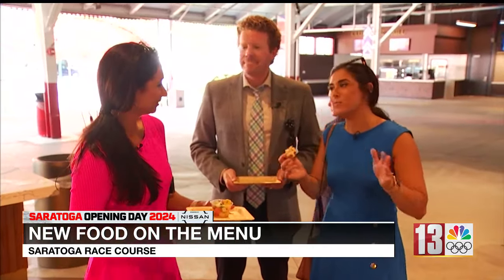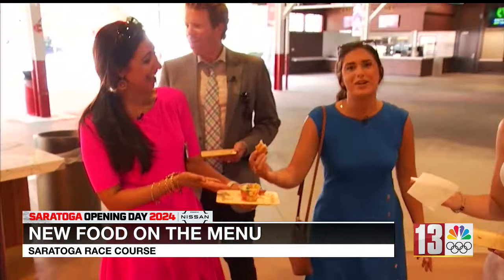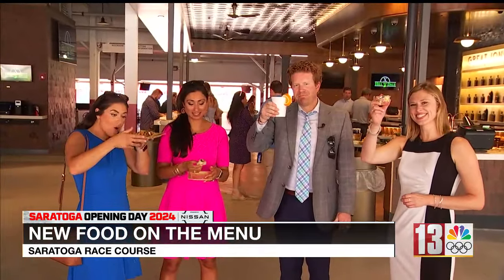Weather-wise, what do you suggest people go for? Unfortunately, the humidity — it's not going anywhere. I think the watermelon salad. She knew what I was going to say. Cheers, everyone. Happy track season. Have a great meet.